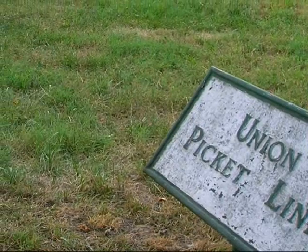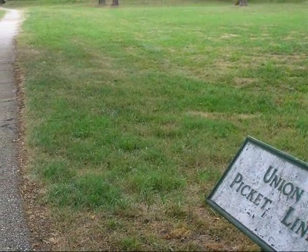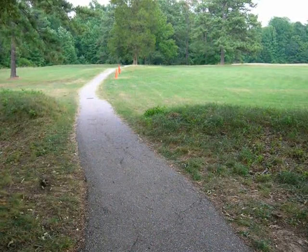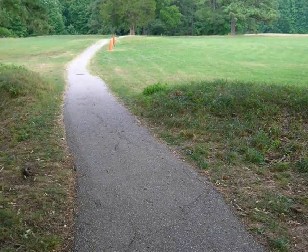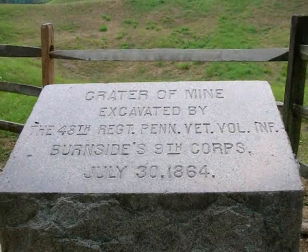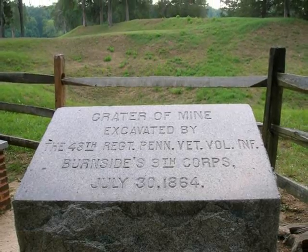The close proximity of Union and Confederate lines can easily be seen in this photograph. Here we are looking back towards the Union picket line; the entrance to the mine lies between the grassy horizon and the tree line in the distance. Although the blast was delayed by a faulty splice in the fuse, the mine did detonate successfully.